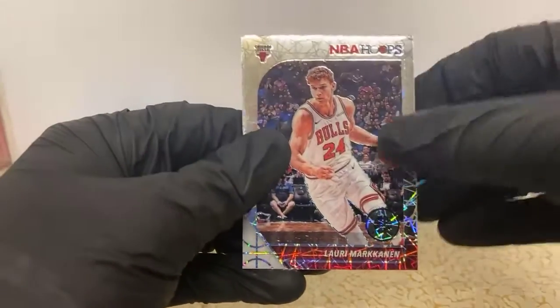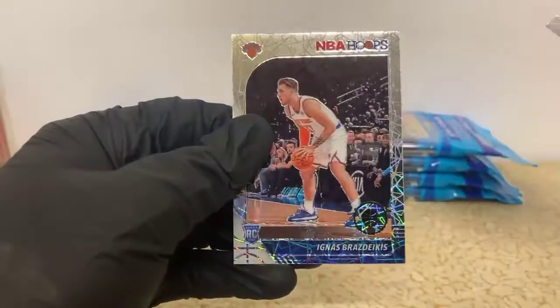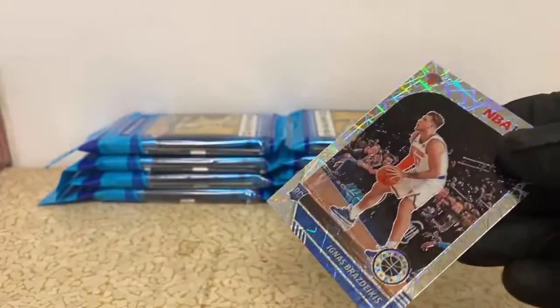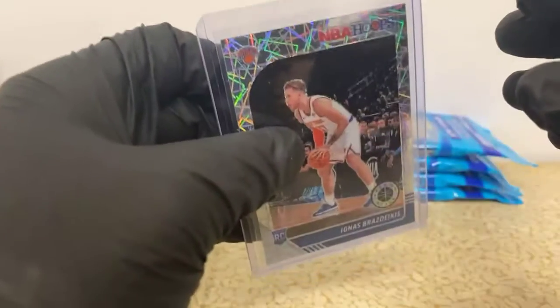Lauri Markkanen laser for the Bulls, Vucevic for the Magic, and Ignas Brazdeikis laser for the Knicks. Kevin, I saw you won that giveaway - that's pretty cool! What'd you get, like a couple fat packs of Hoops and then one of Optic Football or something? Pretty cool.